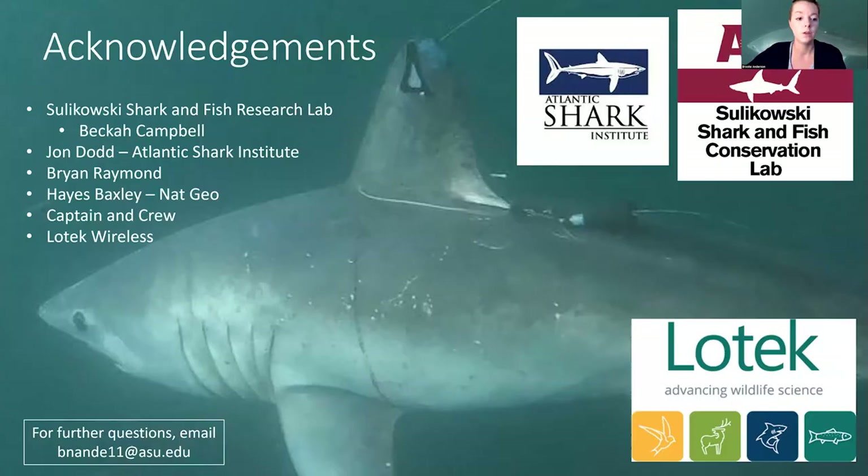Thank you. Here are my acknowledgements and my email in the bottom left corner if you have any questions.